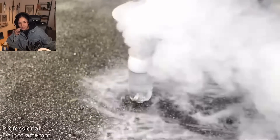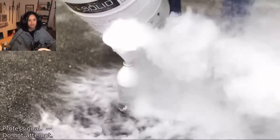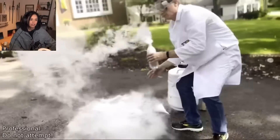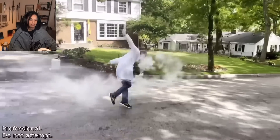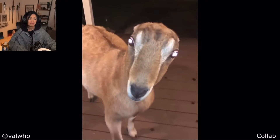Please do not attempt this — this is a professional. This is what happens when you put liquid nitrogen in a plastic bottle. Why hello — stop, lock the door, lock the doors! These guys found a really bouncy glass bottle.